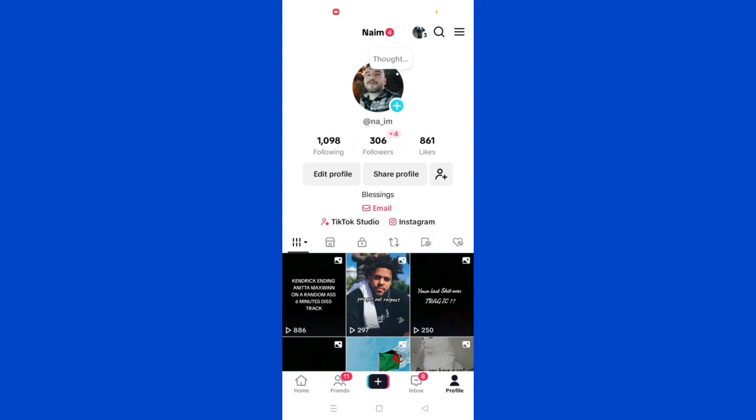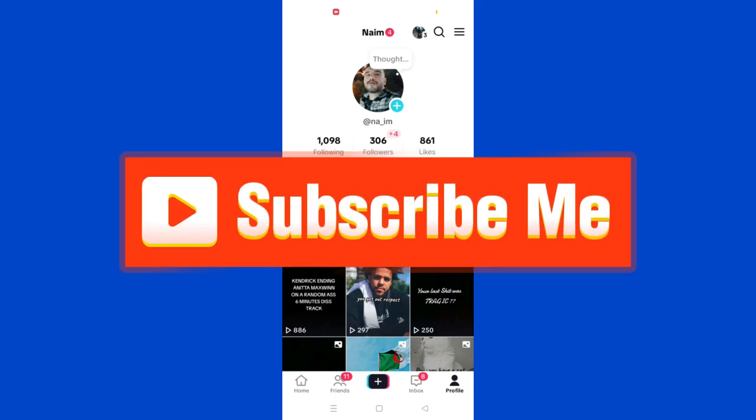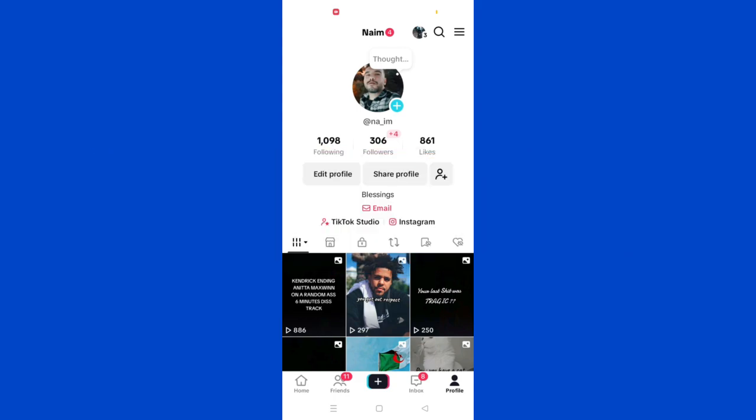And that's it guys, thank you for watching and please don't forget to like and subscribe for more.